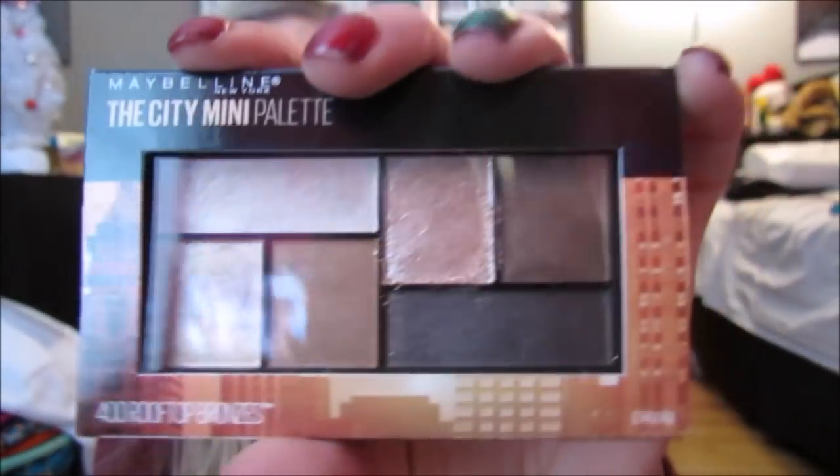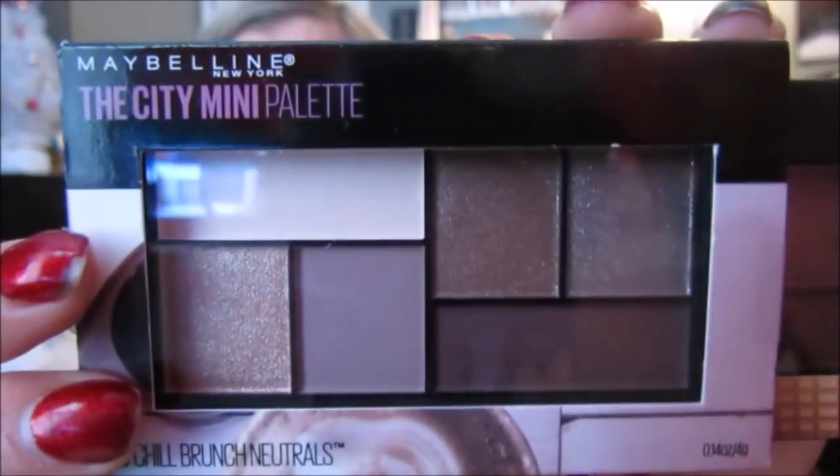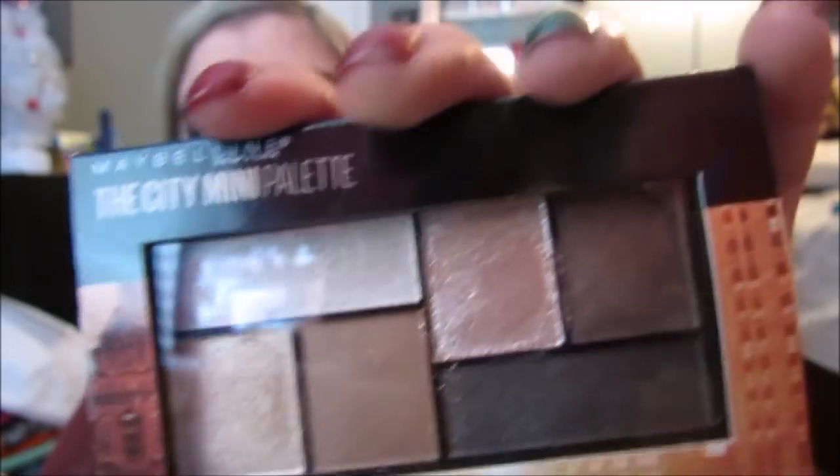Then I got two of these new Maybelline City Mini palettes. I got Rooftop Bronzes and Chill Brunch Neutral. They're really, really, really pretty. This one has nice pinky rosy tones, and then this one has nice bronze, pretty shades. So I'm excited to try these out. I haven't heard much about them.